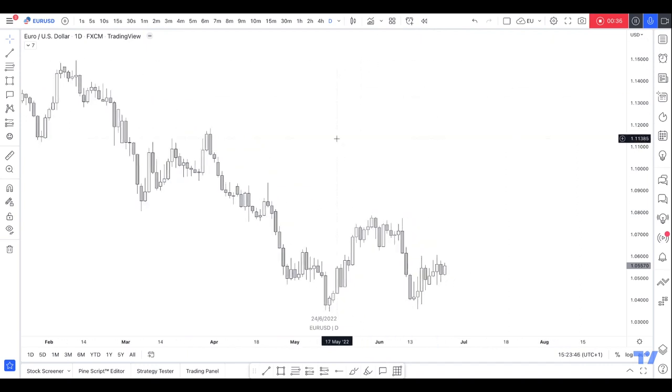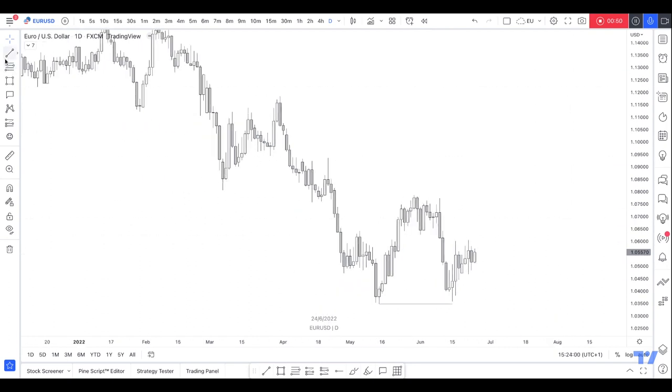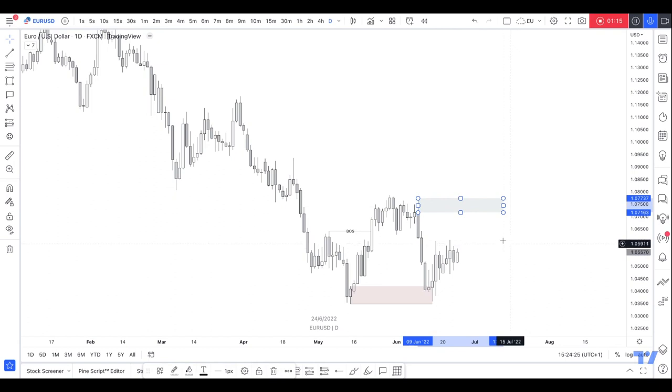So EU — let's start on the daily time frame. There are these lows that price reacted from, a daily break of structure here. We have the extreme demand that price reacted off, and then there's a supply up here. We'll refine it down to the wick, and then obviously this is going to be inducement, but we've taken the high for that.